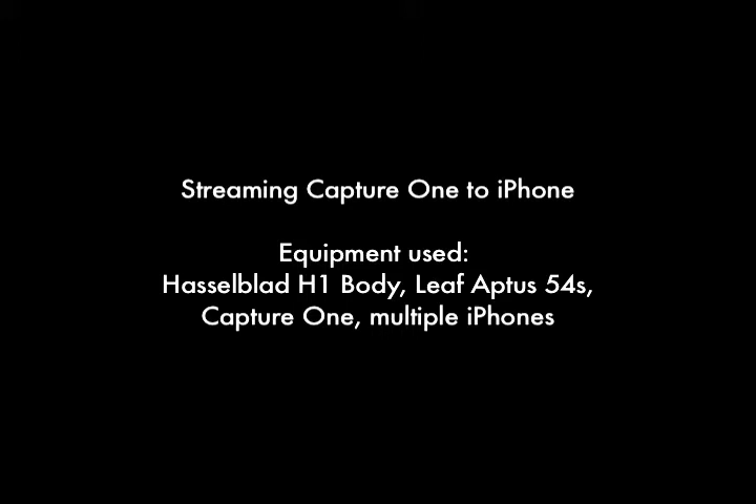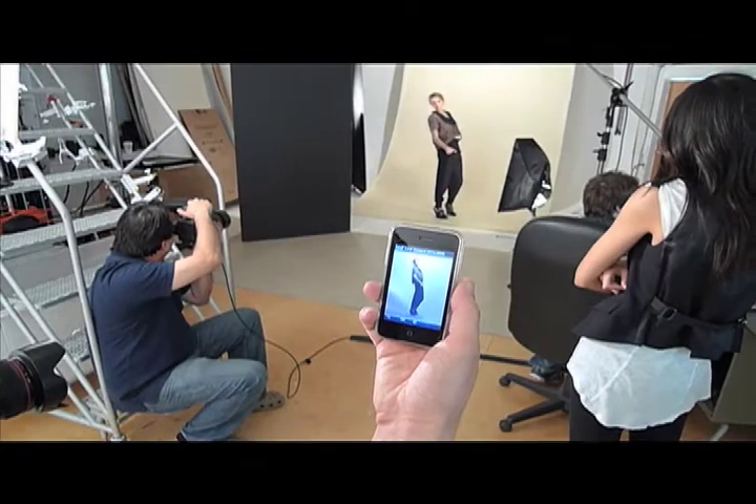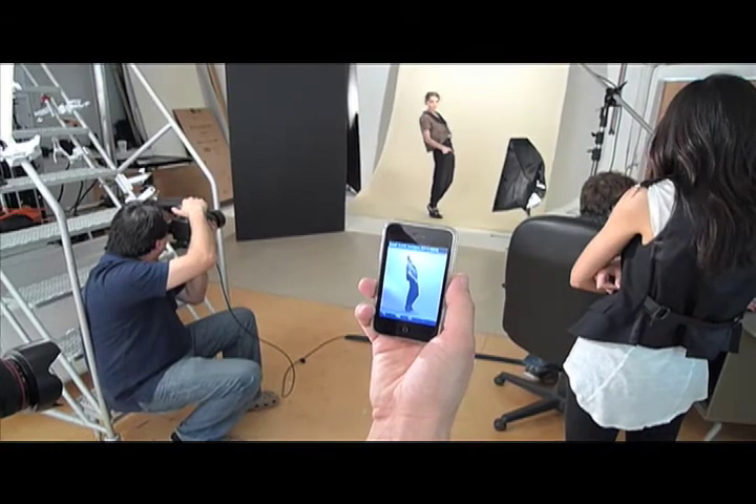Hi, my name is Peter. I'm the Studio Manager for BOA Solutions in Toronto. Our newest division, CaptureTech, is all about providing a fresh approach to professional rentals and providing digital capture technicians, equipment consulting and training.